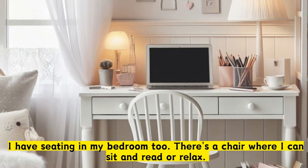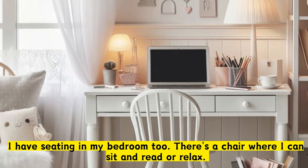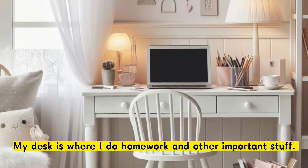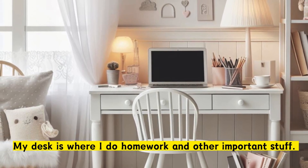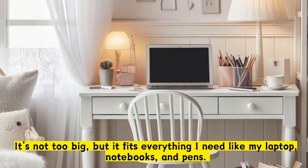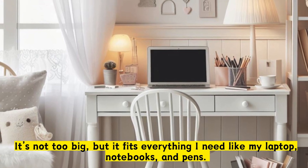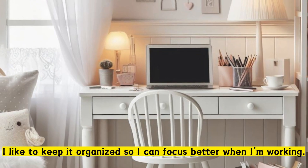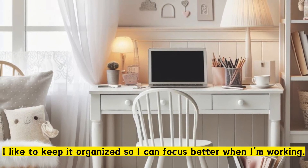I have seating in my bedroom, too. There's a chair where I can sit and read or relax. My desk is where I do homework and other important stuff. It's not too big, but it fits everything I need like my laptop, notebooks, and pens. I like to keep it organized so I can focus better when I'm working.